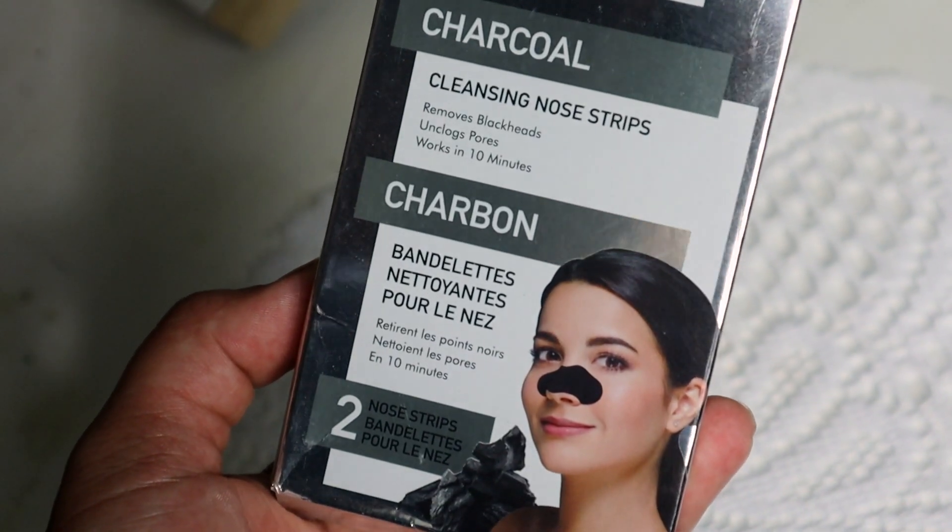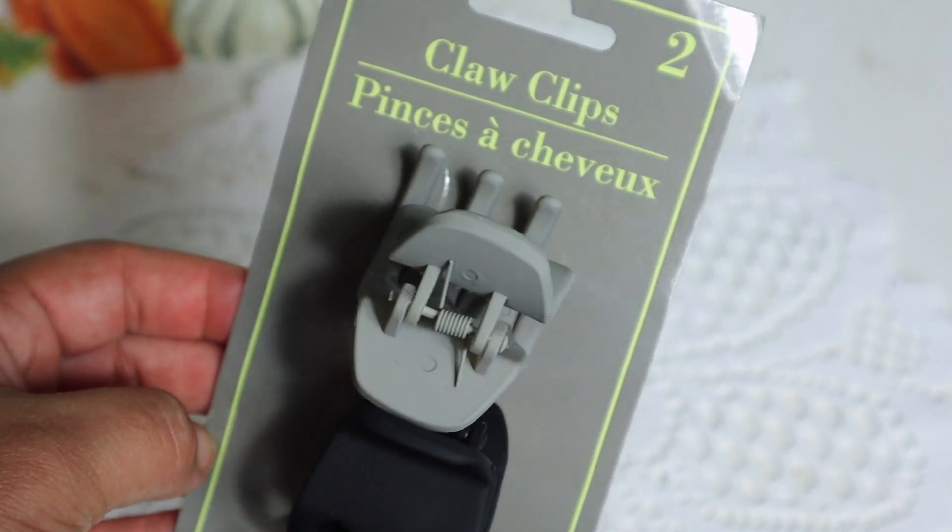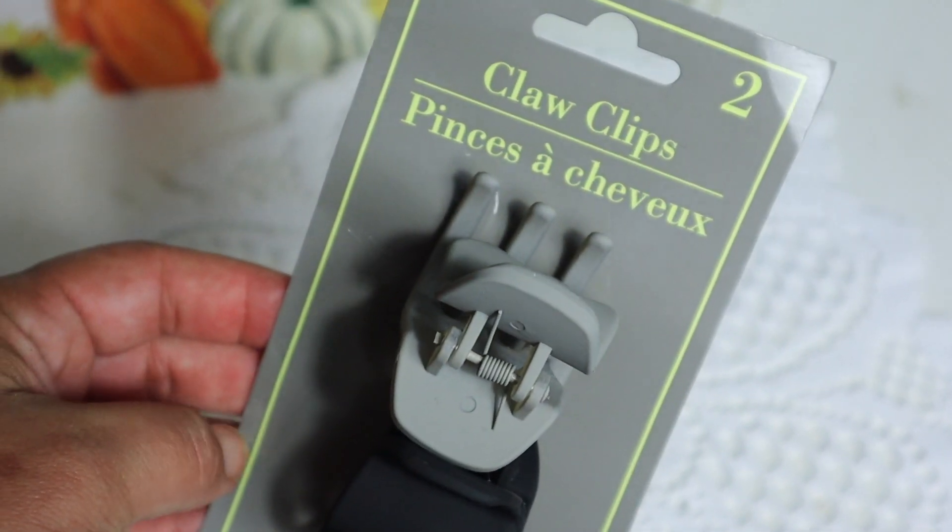One of my all-time favorite finds from Dollar Tree are the nose strips. These are from Global Beauty Care — the charcoal nose strips. You get two in here for a dollar. I believe you can also find these at Big Lots, but if you can get them at Dollar Tree for a dollar, fantastic. And I have been stocking up on these matte claw clips. They're not shiny — they're more like rubbery. I love them; they're really, really good. There's no shine to them, so when they sit in your hair they're not super noticeable. They have them in light pink, black, and gray.